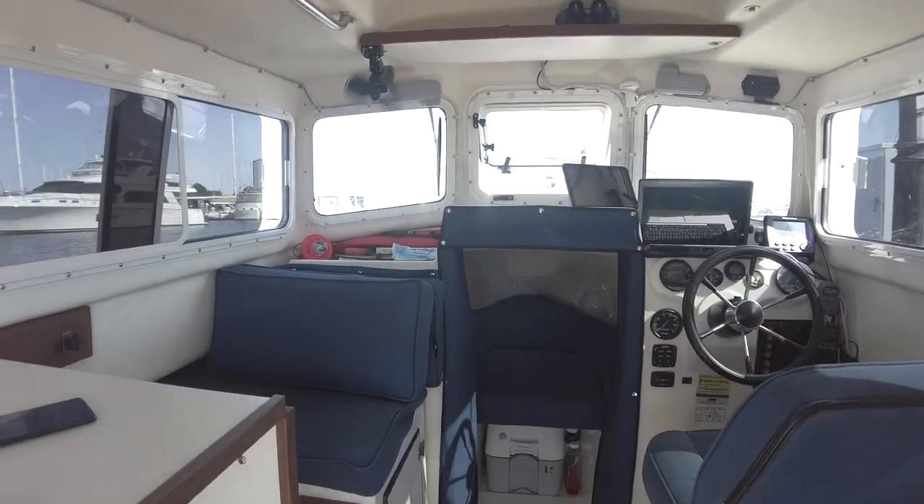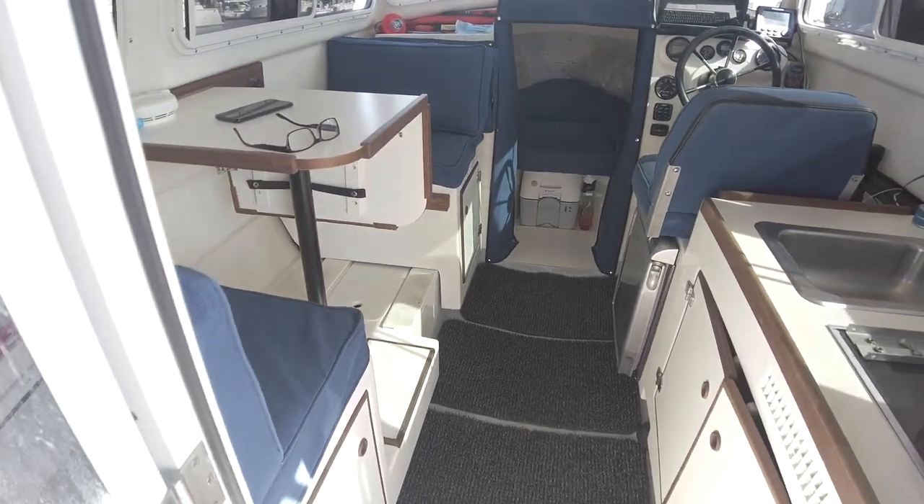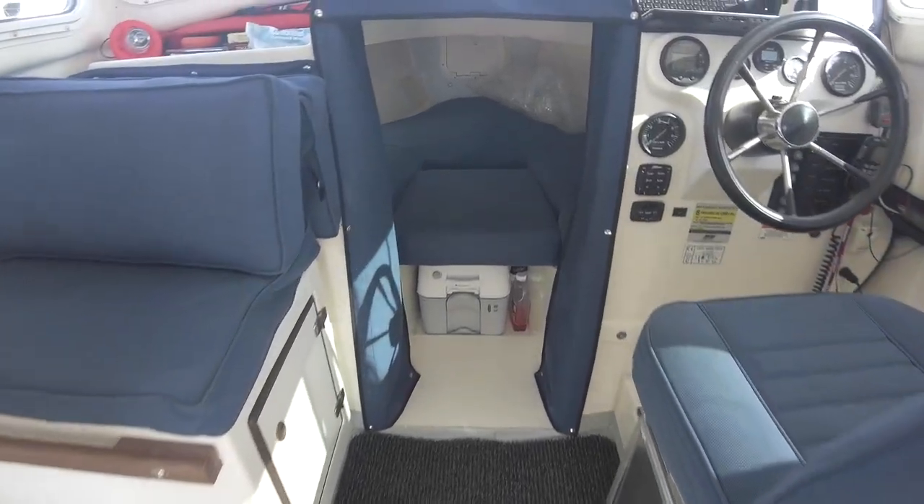The boat is looking 100% better. Everything is cleaned from the inside out — there's no more dirt, no more mold or anything in here. Everything now looks very tidy. Big difference. All cleaned up, nice and fresh smelling. This is all cleaned up from under here too.